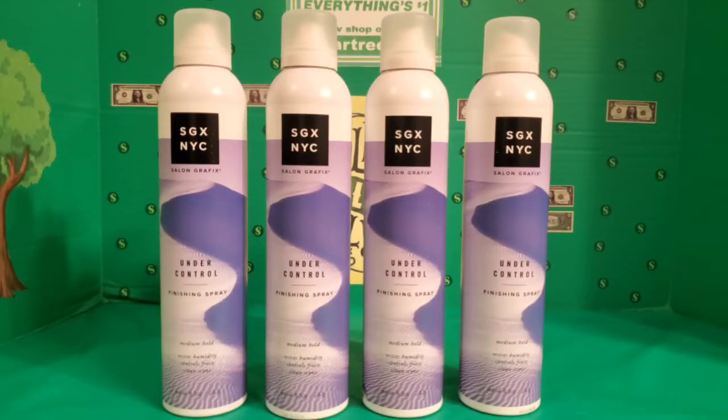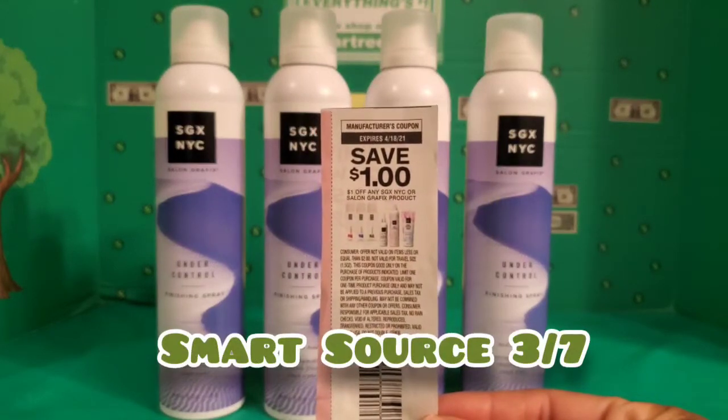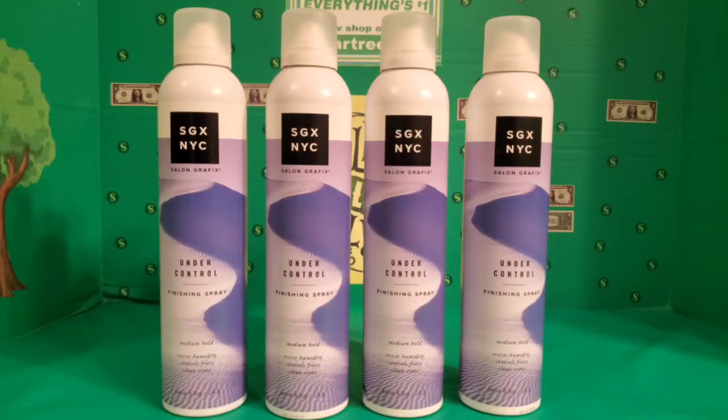The first item I want to talk to you about is this SGX New York City Salon Graphics Under Control Finishing Spray in the medium hold. This is the star of the show because I got four cans of hairspray for free — we did have a dollar off one manufacturer's coupon. This is an 8.5 fluid ounce container of the spray, and they have this spray at Target for about five or six dollars. Dollar Tree had it for a dollar, and when you use that dollar coupon you're going to pay nothing but tax.